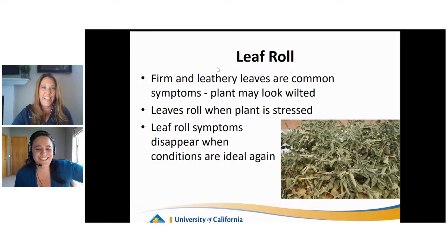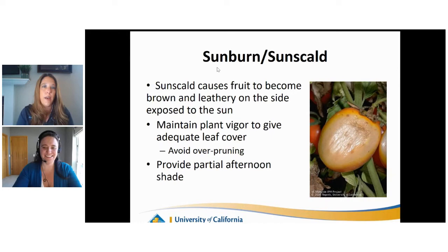Sunburn or sunscald: just like we get sunburned from too much sun, your fruit and vegetables can get sunburned. On the exposed side, the flesh will turn white or yellowish. We want to provide adequate leaf cover to make sure the fruit is protected from the sun, and provide partial afternoon shade - patio umbrellas, beach umbrella, or shade cloth - to protect the plants. You can even tuck in or rearrange your vines if you need to provide some shade for the tomatoes.